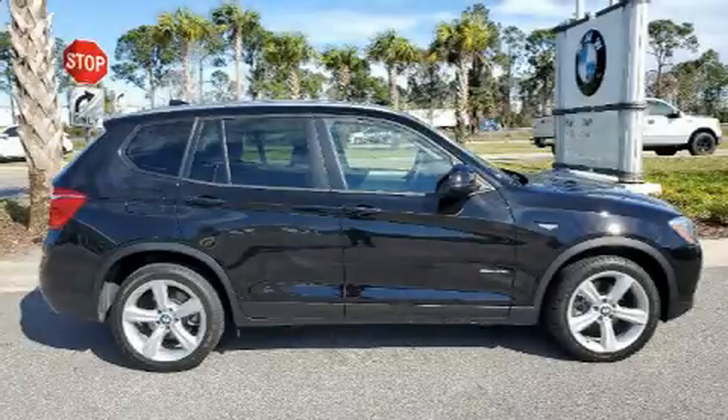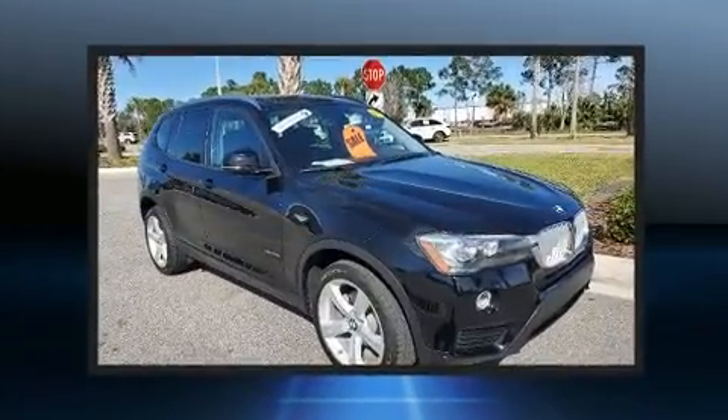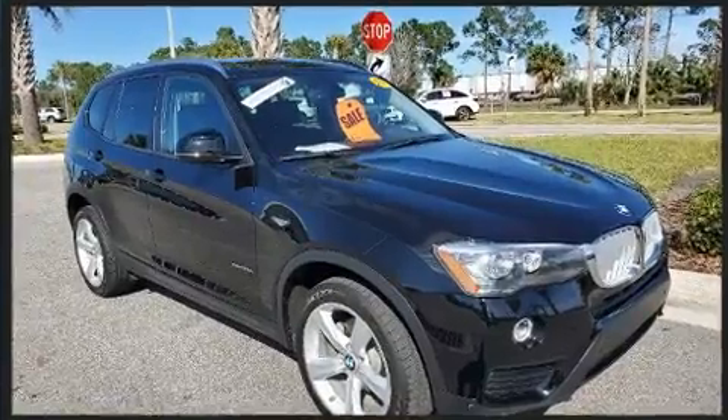Get excited about the 2017 BMW X3. With just over 25,000 miles on the odometer, this is a technologically advanced vehicle for the sport-inclined driving enthusiast.